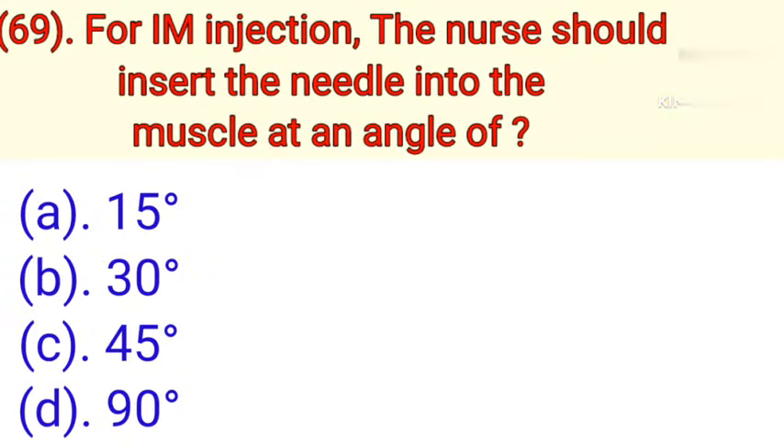Question number 69: For IM injection, the nurse should insert the needle into the muscles at an angle of. Option A: 15 degrees. Option B: 30 degrees. Option C: 45 degrees. Option D: 90 degrees. Correct answer is Option D — 90 degrees.